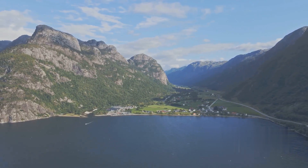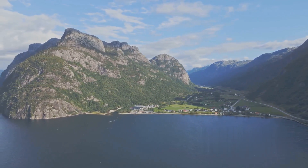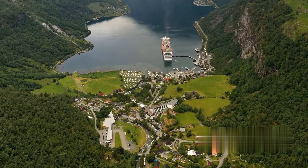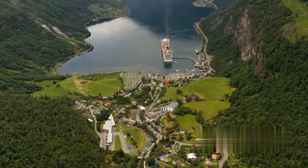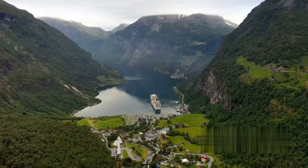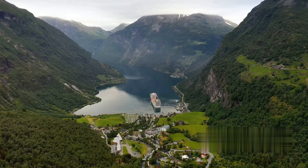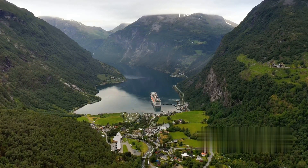Last but certainly not least among the offbeat spots, we have Utne. This quaint village, nestled in the Hardangerfjord region, offers a peaceful retreat from the hustle and bustle. It's a paradise for those seeking tranquility, with its apple orchards, historic museums, and serene fjord views. Don't miss out on a boat trip around the fjord — it's an experience you won't forget.